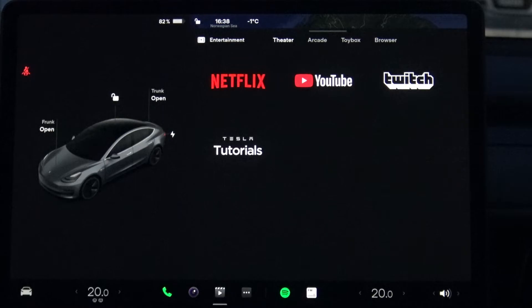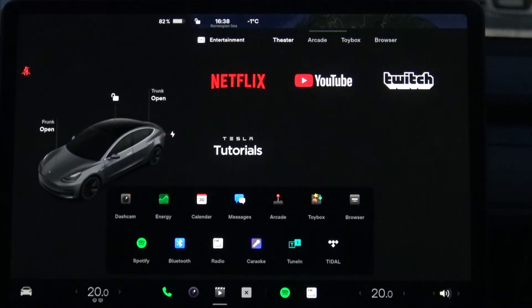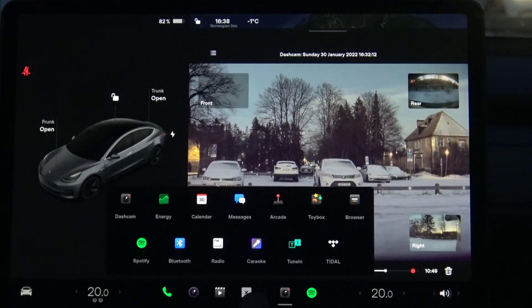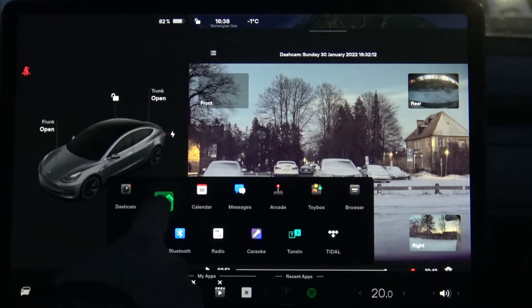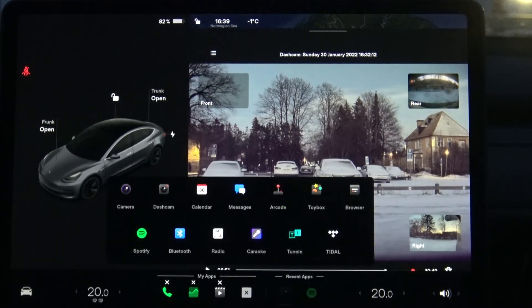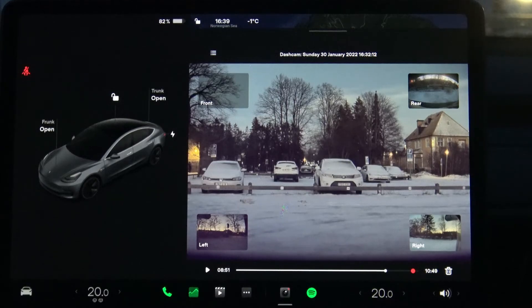But where are all the other things? Well, you press this one here and you get a lot of things you can access. For example, I can add the dash cam function here. You can also move buttons around to suit your preferences, which means the car can adapt to what quick-access buttons you want. And you can remove something by pressing the X. When you're finished, just press somewhere else and the system returns to normal.